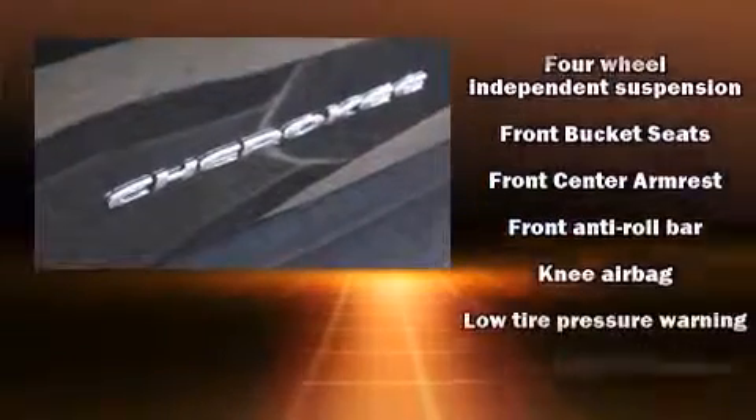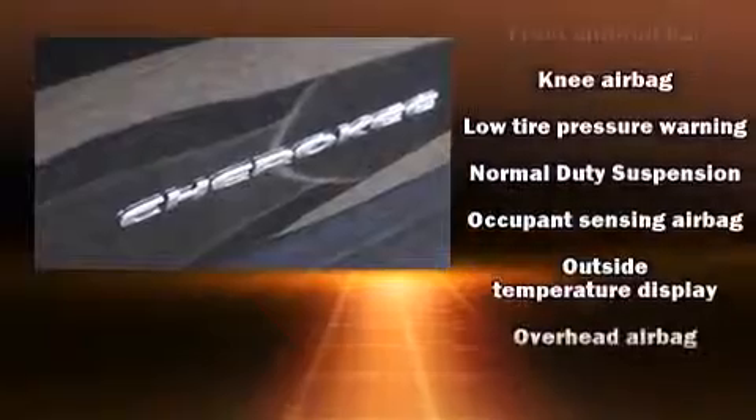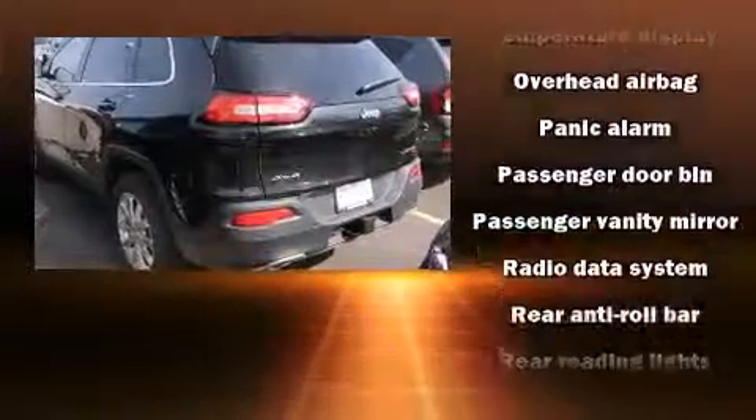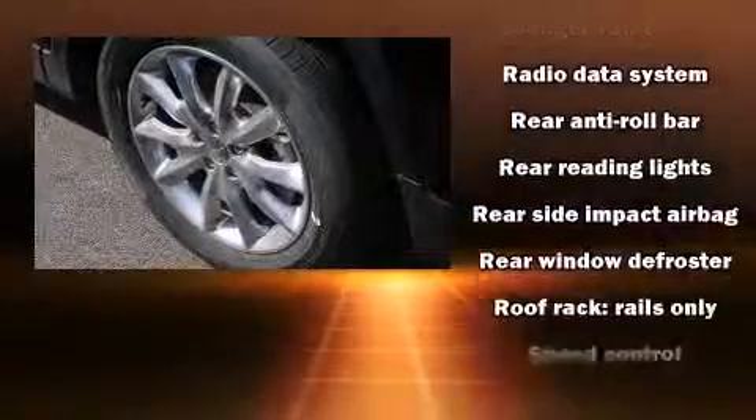Further safety equipment includes traction control, brake assist, anti-whiplash front head restraints, a panic alarm, an emergency communication system, and four-wheel disc brakes with ABS.